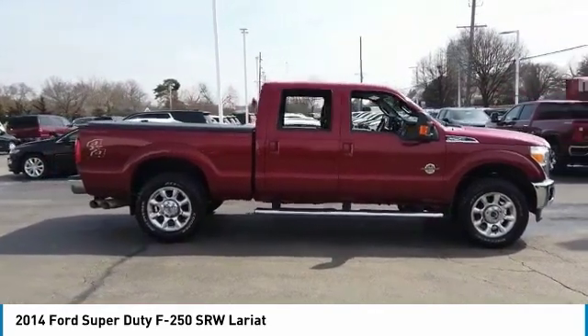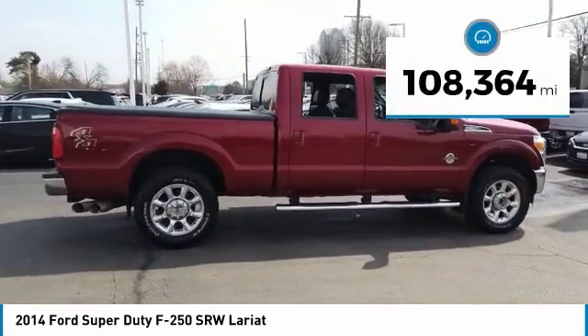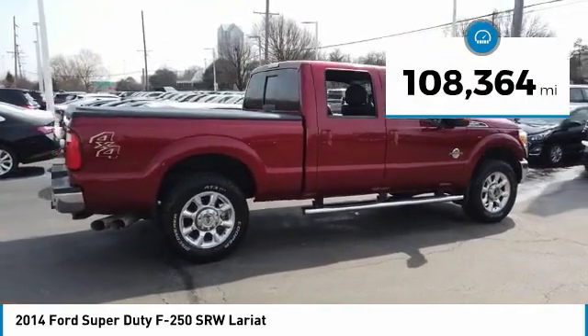Ford F-250 Super Duty. This vehicle has less than 110,000 miles. Here are some of this vehicle's great options.